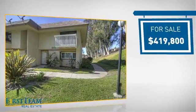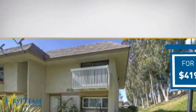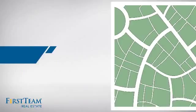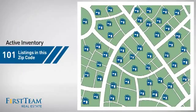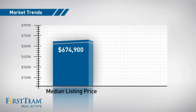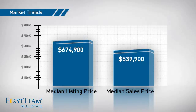Currently listed at just under $425,000, it's been on the market since March. Wondering how it stacks up against the competition? There are now just over 100 homes on the market within this zip code, with a median list price of just over $650,000 and a median sale price of just under $550,000.